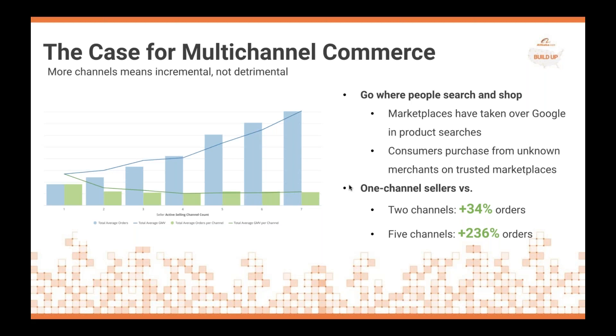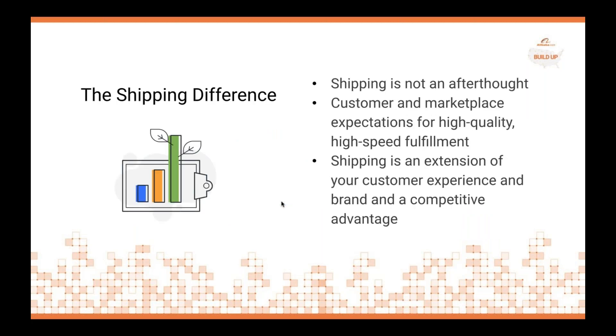What's the case for selling online, particularly in multiple channels? We all know from our personal lives that searches take us to marketplaces now, and consumers purchase from merchants on marketplaces, particularly ones they trust. The proof is in the pudding for sellers — as you add channels, you see a major uptick in orders. Your product is simply more visible to more people. We feel on the ShipStation side, and certainly at Alibaba as well, that shipping should not be an afterthought — it is an extension of your brand, your customer experience, and can give you a competitive advantage.